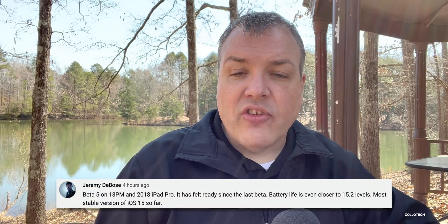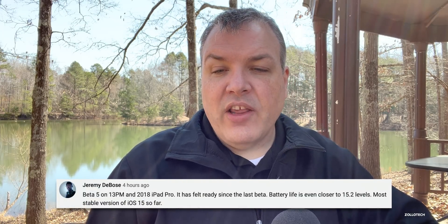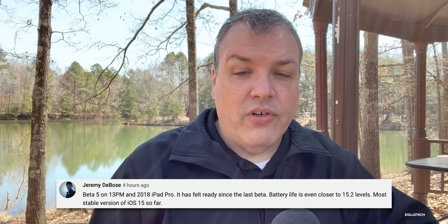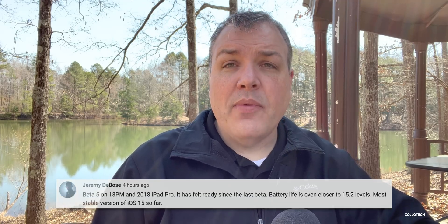Jeremy DeBose on a 13 Pro Max and 2018 iPad Pro says it has felt ready since the last beta, battery life is even closer to 15.2 levels, and it's the most stable version of iOS 15 so far. Eli Grenier on an iPhone 13 Pro Max reports horrible cellular connection and that wireless CarPlay causes Apple Music to freeze or switch from stereo to speakers.